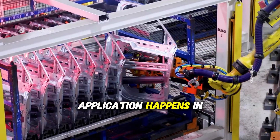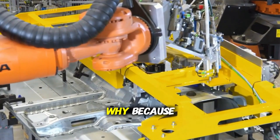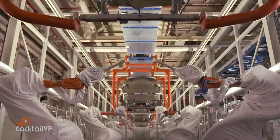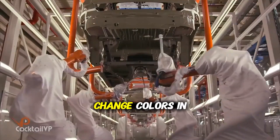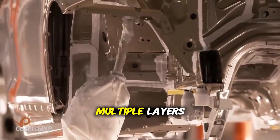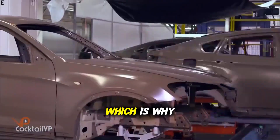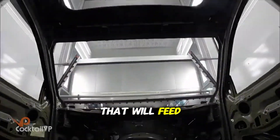The actual color application happens in a sealed, climate-controlled room where temperature, humidity, and air pressure are all precisely regulated — because paint is incredibly sensitive to environmental conditions. Too humid and you get runs; too dry and you get an orange peel texture. The robots that apply the paint are programmed to replicate the movements of the factory's best human painters, and they can change colors in less than 60 seconds. Each car receives multiple layers: base coat, color coat, and clear coat, with baking between each layer. The entire paint process takes about 10 hours from start to finish, which is why the paint shop runs slightly ahead of final assembly, building up a buffer of painted bodies.